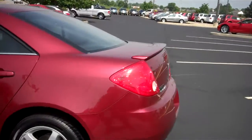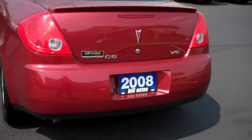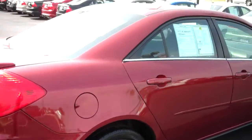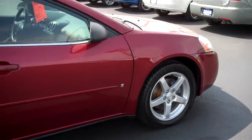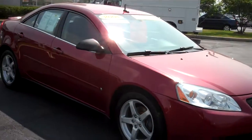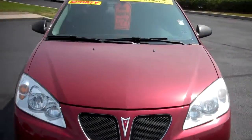Walking around the car, it is a V6. It does have a rear spoiler on it. I do not see any major blemishes of any kind on it, and the tires appear to be in good condition. Part of our process is that we pull a Carfax and a title report on all of our vehicles to see if the vehicle has been in an accident or what kind of history it has.